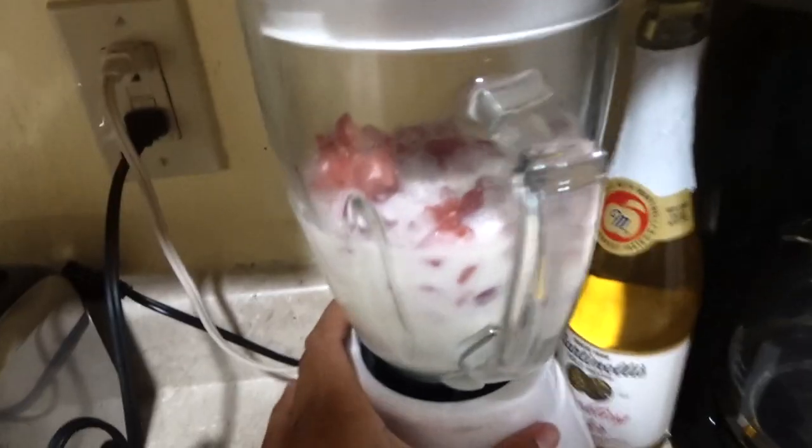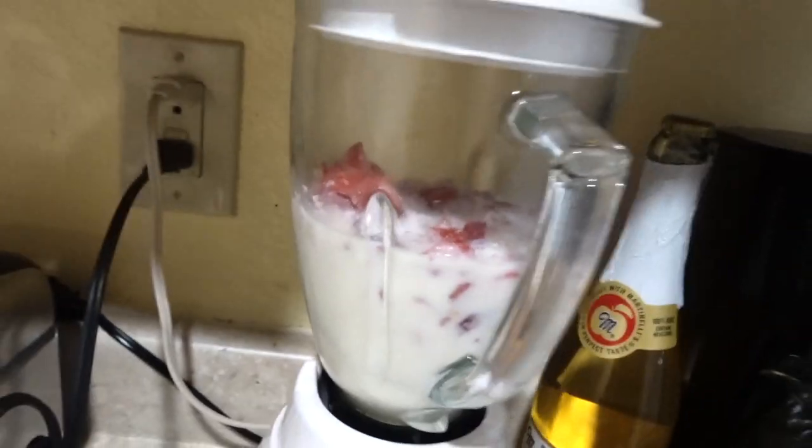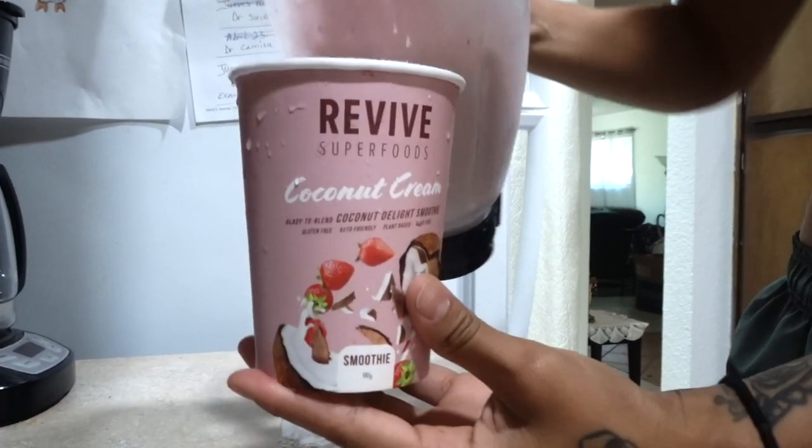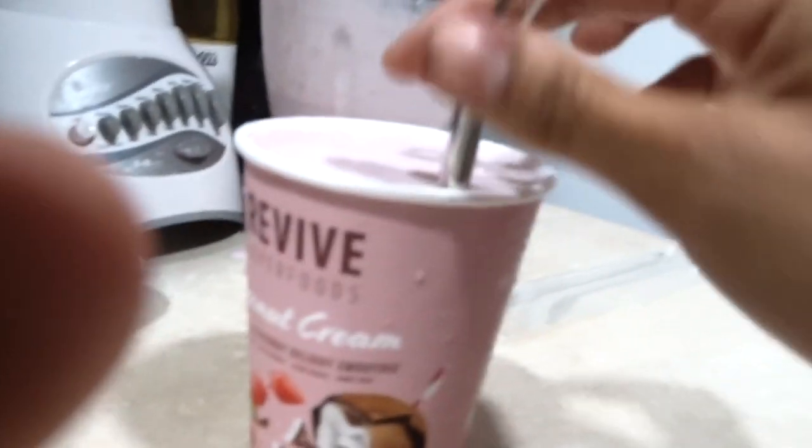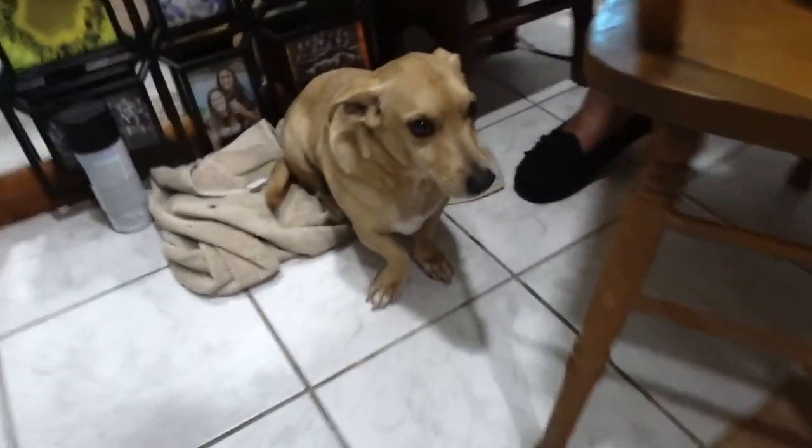Now I'm going to blend it. It comes with the straw — put that in there. Ready, mom? I'm gonna try it. Mmm, you want to try it, mom? Tastes like coconut. This is really good, guys! Thank you again to Revive Superfoods for partnering with me. Make sure you guys go check out their website — it'll be linked in the description box down below — and make sure to use my code.